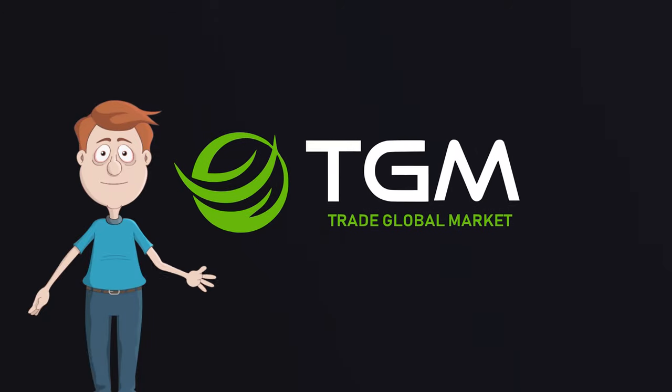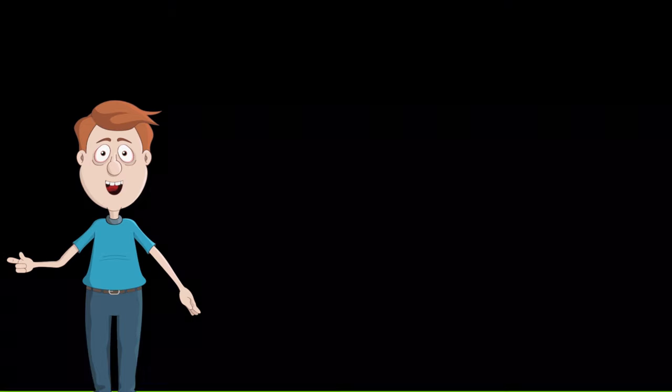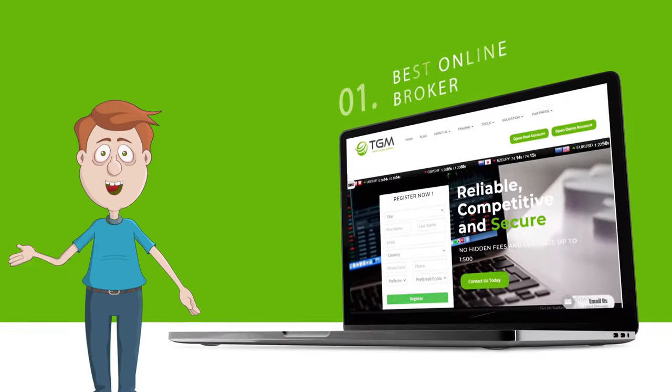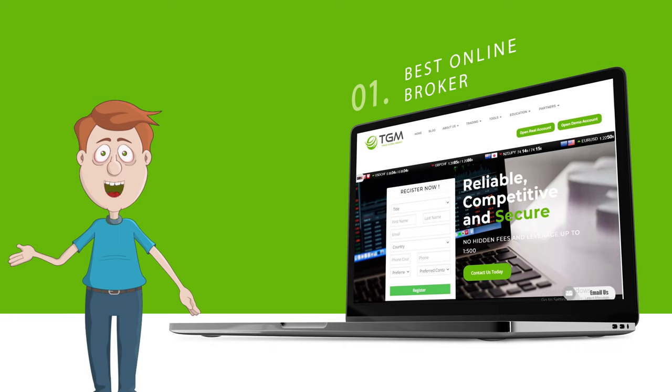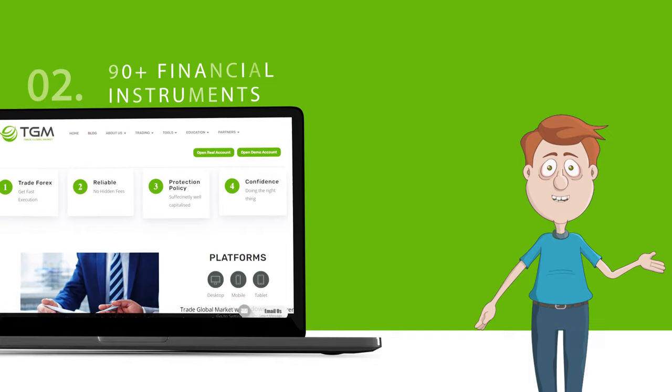Hi everyone. This is James from Trade Global Market. This is our very first video, so let's take a tour of Trade Global Market. Trade Global Market has been one of the leading online brokers since 2015. Traders from all over the world trust Trade Global Market.